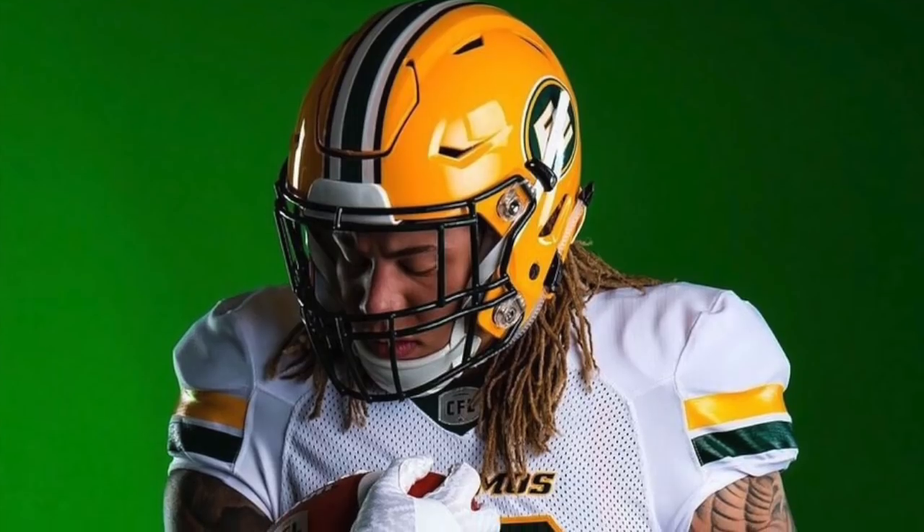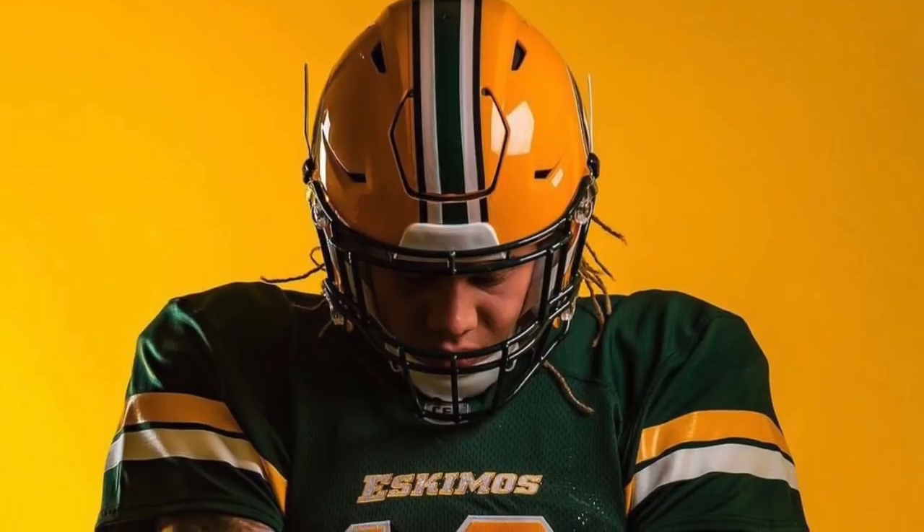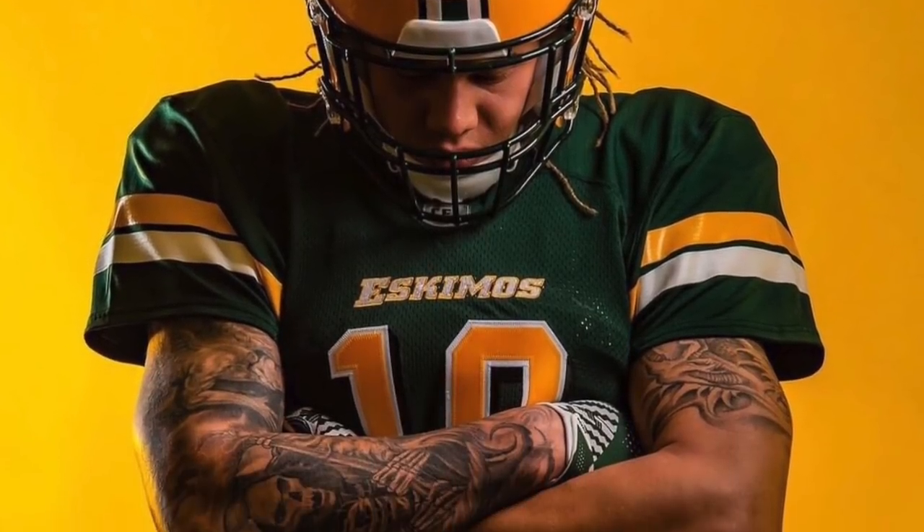We'll start off with number nine and we've got the Edmonton Eskimos. I'm not really a fan of their jerseys anyway — they didn't really change them at all. They're the exact same. I just don't really love the colors and the look of the uniform that much.